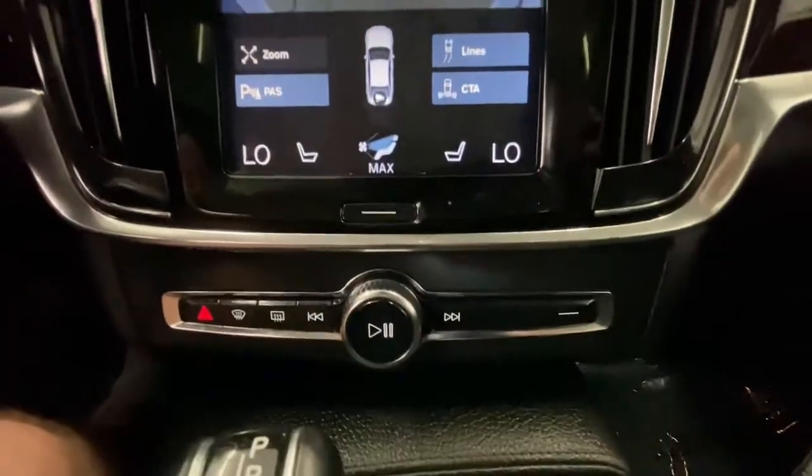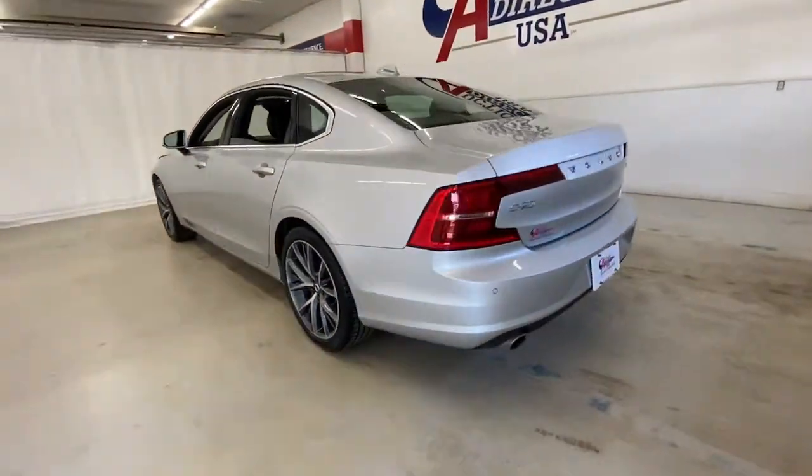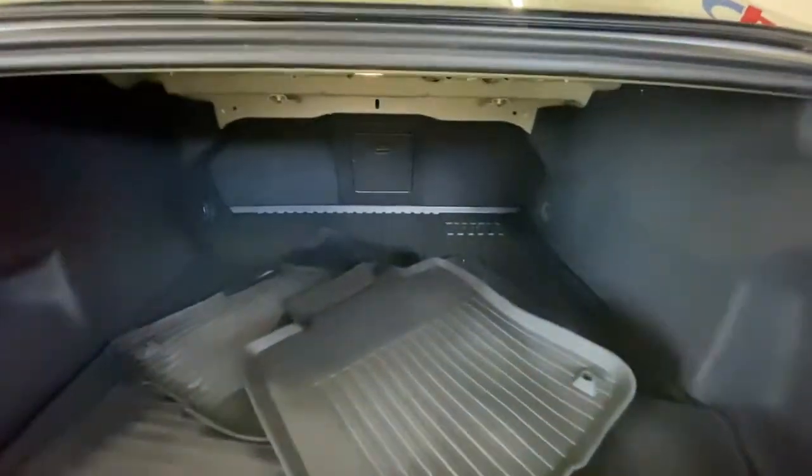The following are some of this vehicle's highlighted options: all-wheel drive, navigation system, keyless entry, sun moonroof, fog lamps, lane-keeping assist, remote engine start, wood grain interior trim, adaptive cruise control, and keyless start.